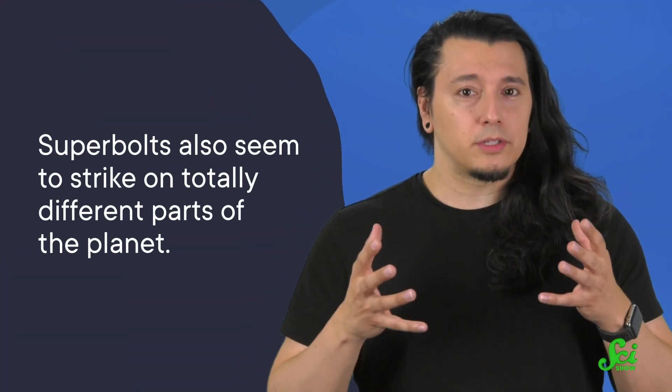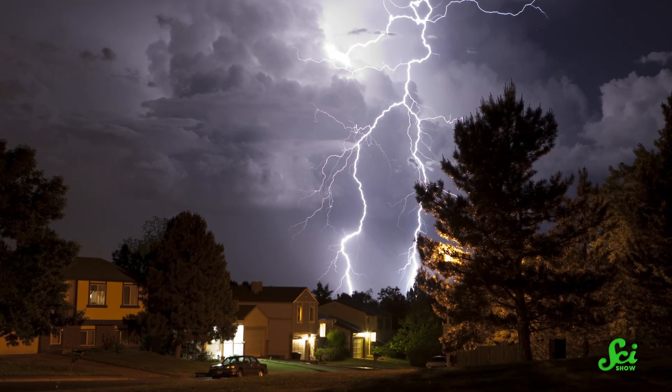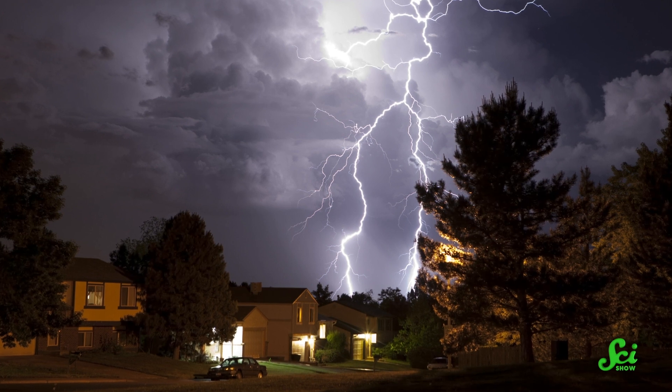And they have scientists pretty stumped. They're not just more powerful — superbolts also seem to strike on totally different parts of the planet. Scientists don't know why that happens, or even why superbolts happen at all. The answer might also help clear up some lingering mysteries about the causes of lightning itself.